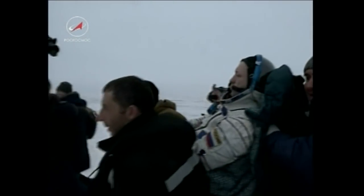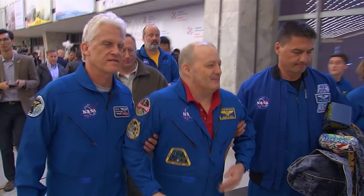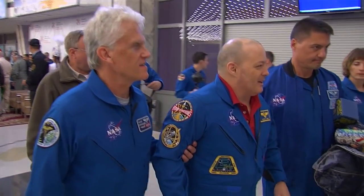At the landing site, flight surgeons take the crew members to the medical tent to check their vital signs and provide any needed treatment. The NASA astronauts start the journey back to Houston that same day, accompanied by their flight surgeons,